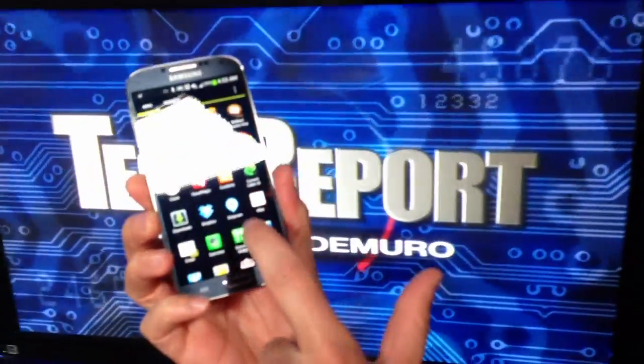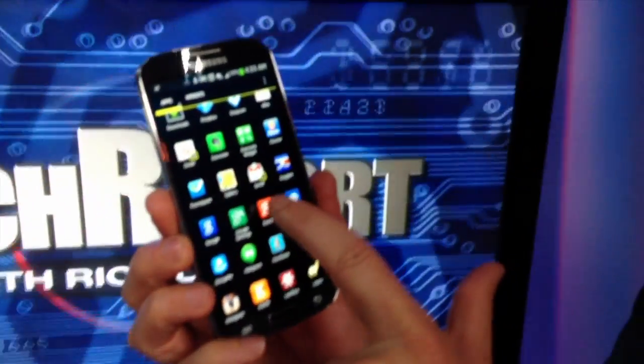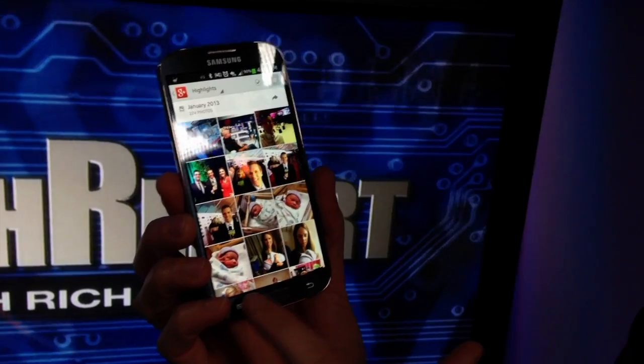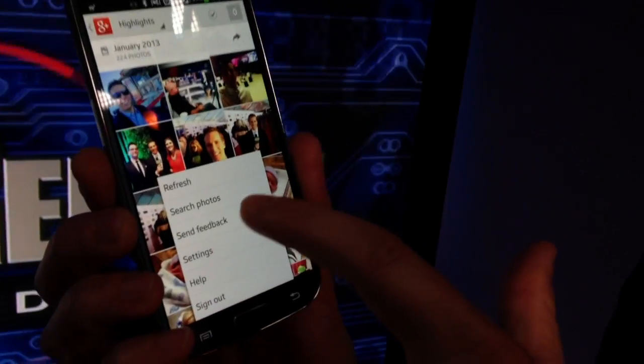Here's my Android phone going into Google Plus, where I've uploaded a bunch of my personal photos. There's my photos, and if you go down here to the menu, there's this little thing that says search photos.